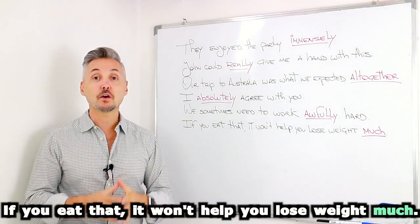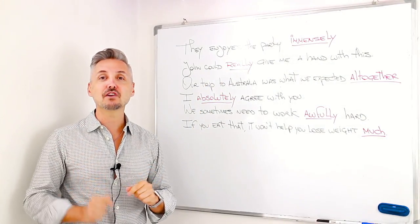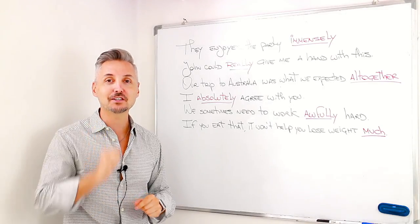In this lesson, we're going to look at, as I said, adverbs of degree, so stay tuned.